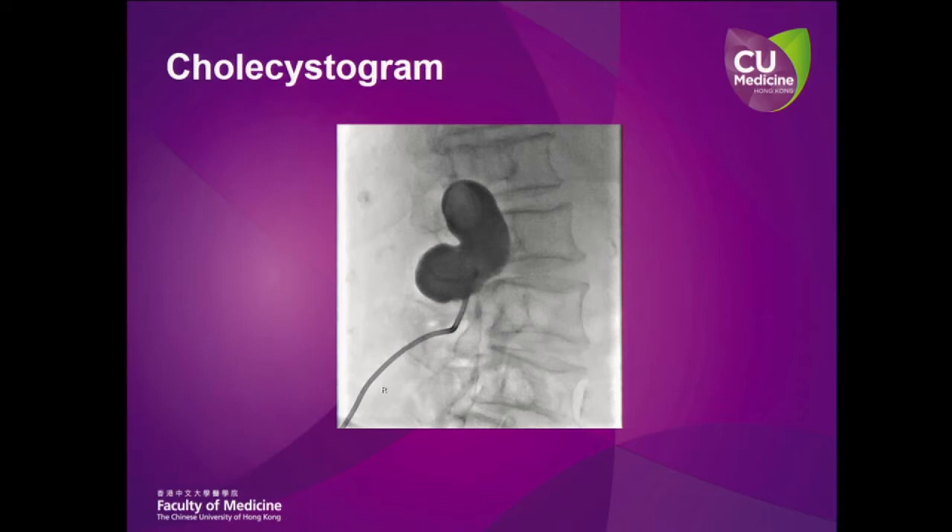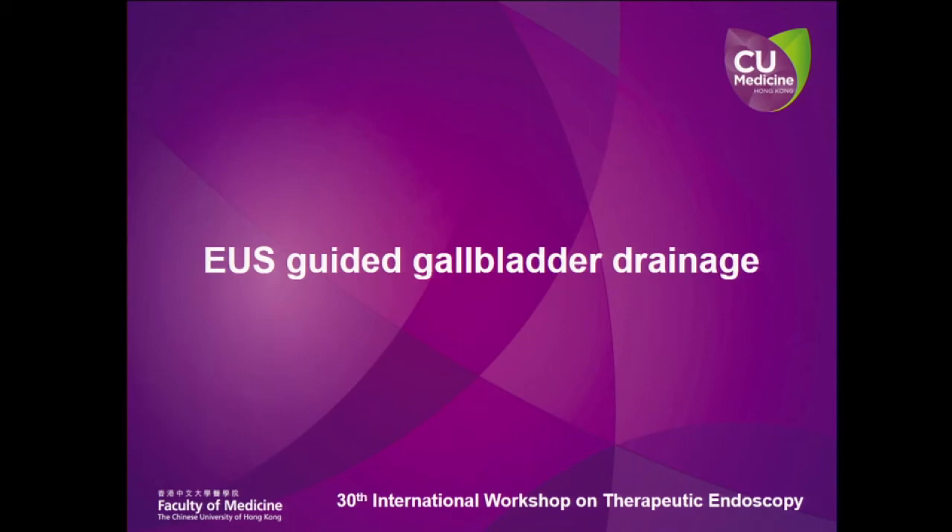This is the PTC cholecystogram of this patient. We are going to perform an EUS-guided gallbladder drainage for this patient today.